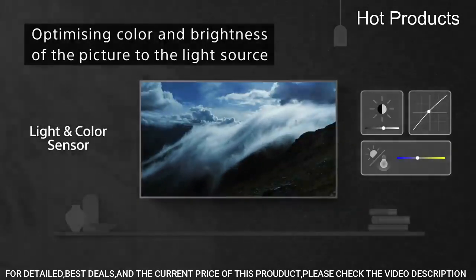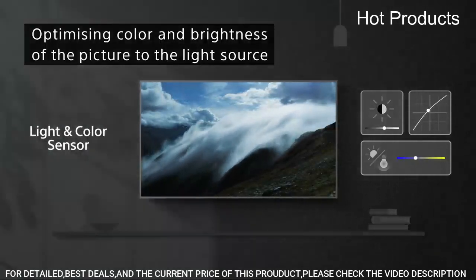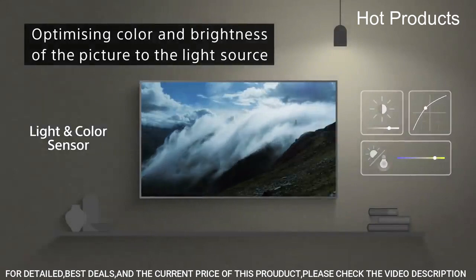Works with Alexa — through an Alexa-enabled device, ask Alexa to change channels, adjust volume, and turn your TV on or off.